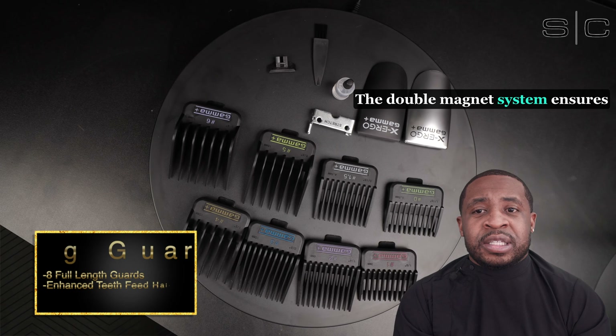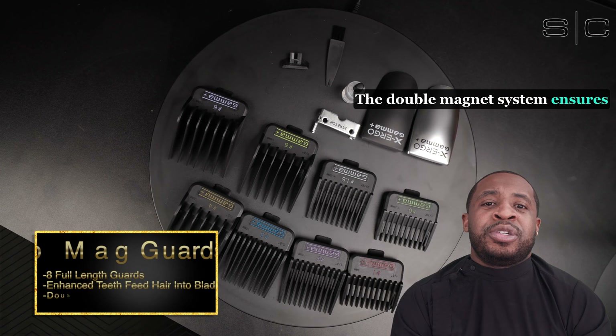The double magnet system ensures that the guards stay in place securely throughout the haircut. My favorite part about our guards is the teeth and how they improve the feeding of hair into the blade.